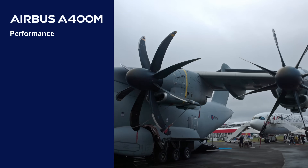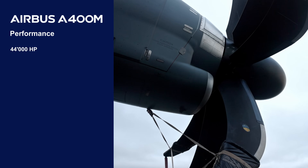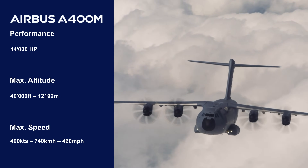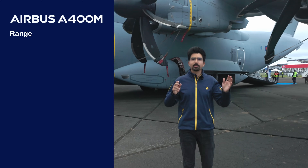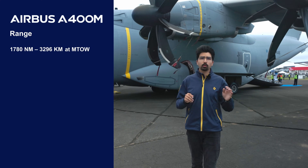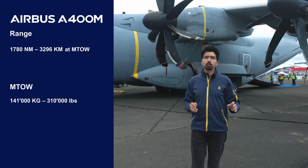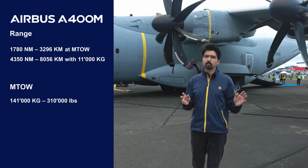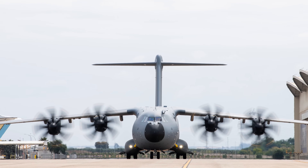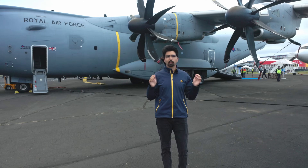The four turboprop engines with a combined output of over 44,000 horsepower allow the aircraft to reach a maximum flight level of 40,000 feet and a maximum speed of over 400 knots. Range-wise, you can get 1,780 nautical miles at maximum takeoff weight of 141 tons, and with an 11-ton payload you can get 4,350 nautical miles. The wings span a massive 42 meters and nose to tail the aircraft is 45 meters long.